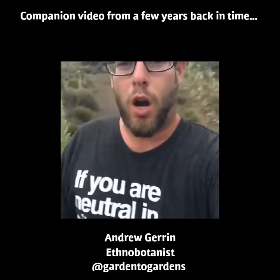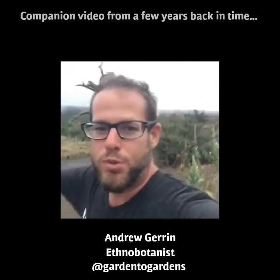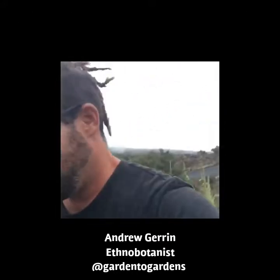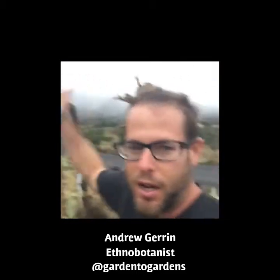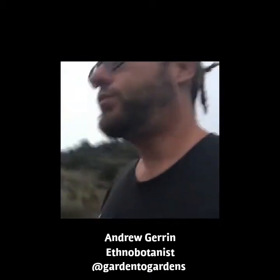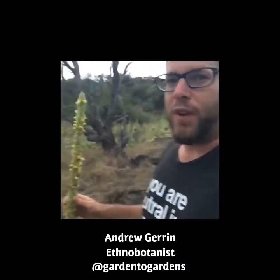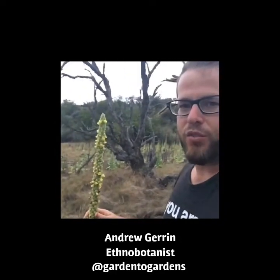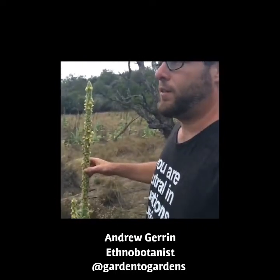Aloha, sustainable farmer Drew, Gardener Garden Sacred Earth and Botanicals. I want to do a quick video before it gets dark. I'm out here on the slopes of Mauna Kea on the Big Island. You can see all these semi-grayish-green plants over here — I'm going to show you what they are. I'm almost six-foot-five, so that's a pretty tall plant at least five feet.